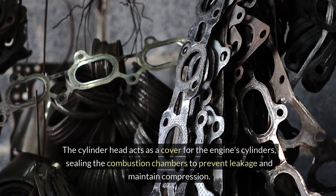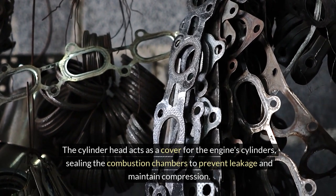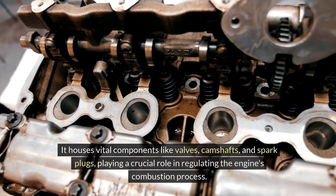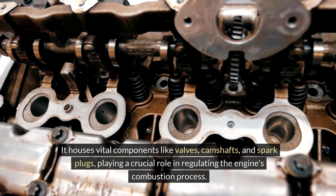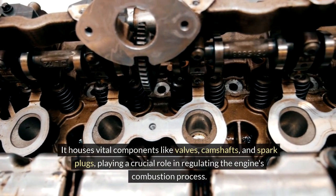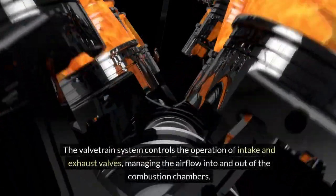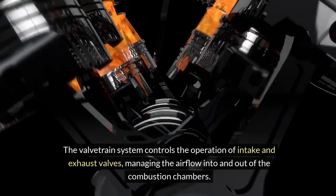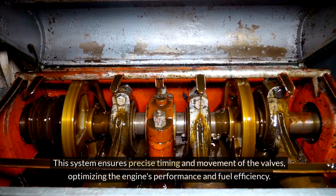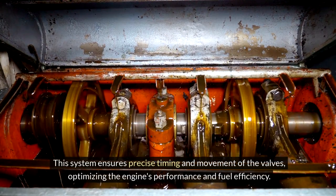Cylinder Head. The cylinder head acts as a cover for the engine's cylinders, sealing the combustion chambers to prevent leakage and maintain compression. It houses vital components like valves, camshafts, and spark plugs, playing a crucial role in regulating the engine's combustion process. Valve Train System. The valve train system controls the operation of intake and exhaust valves, managing the airflow into and out of the combustion chambers. This system ensures precise timing and movement of the valves, optimizing the engine's performance and fuel efficiency.